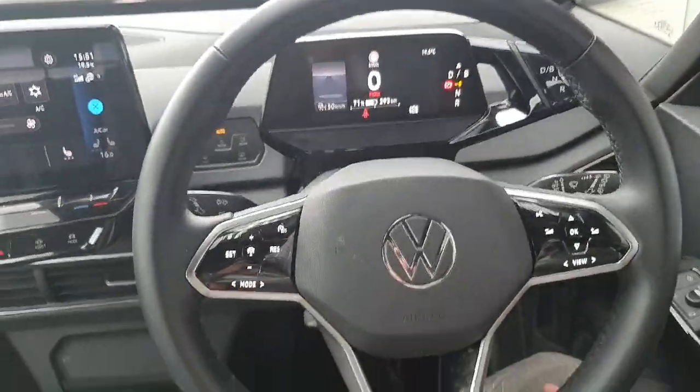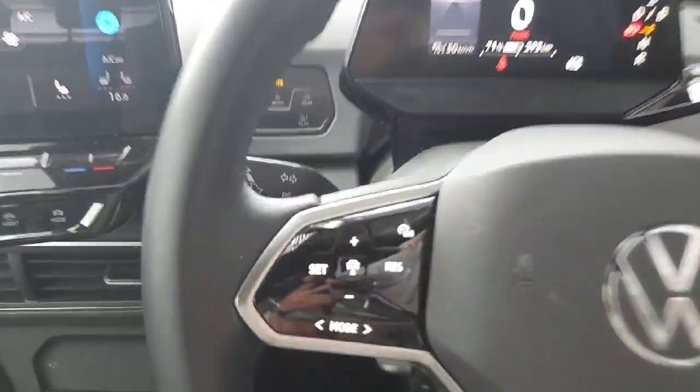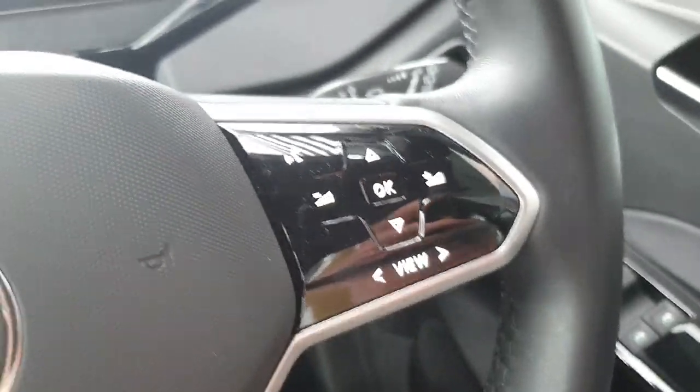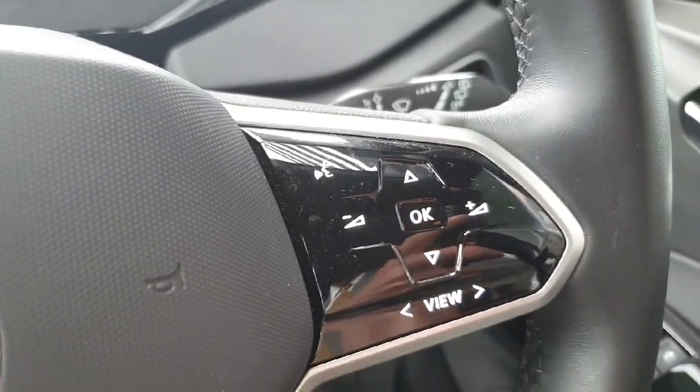The car comes with a grey cloth interior. There's your wireless phone charger just in there. Your multifunctional steering wheel — cruise control settings on the left, your speed limiter and also your driving modes. On the right is your voice recognition, flick through your radio and music, volume settings and change the view on your digital dash.